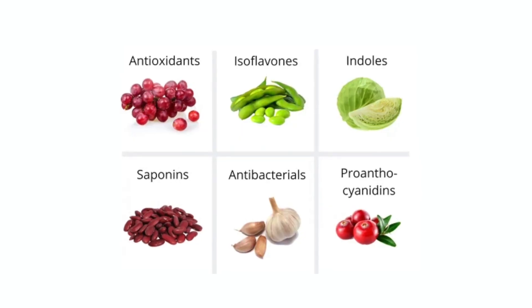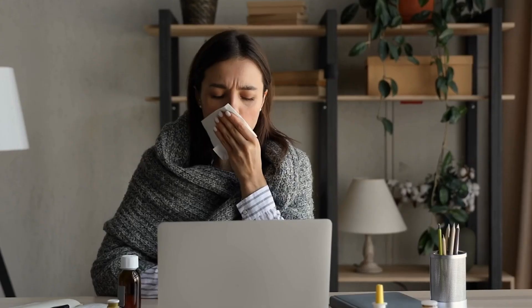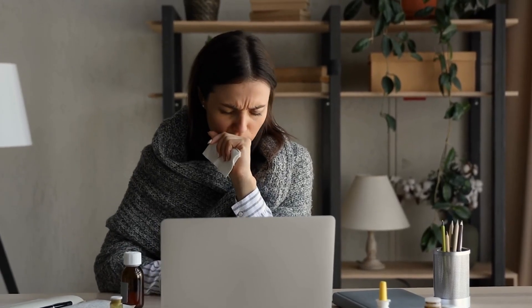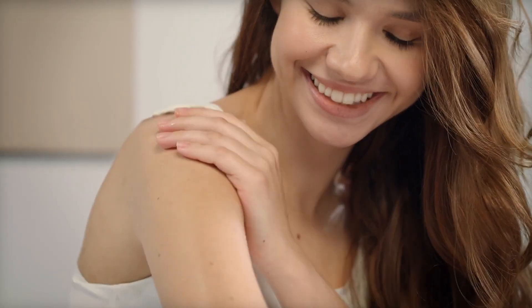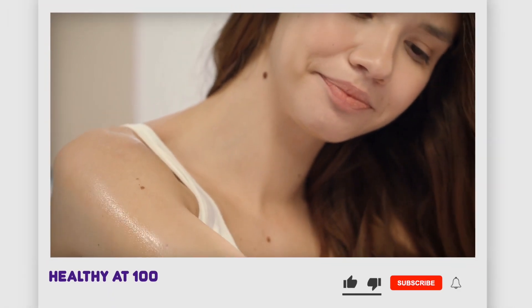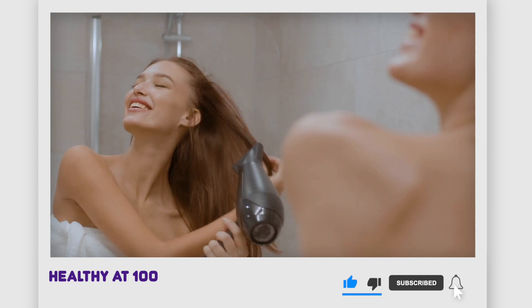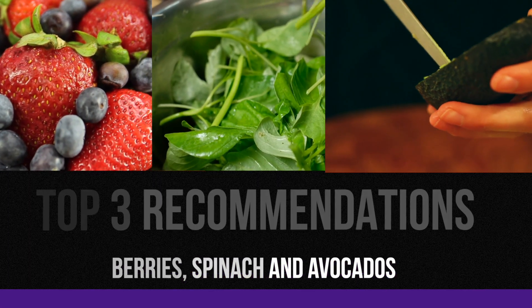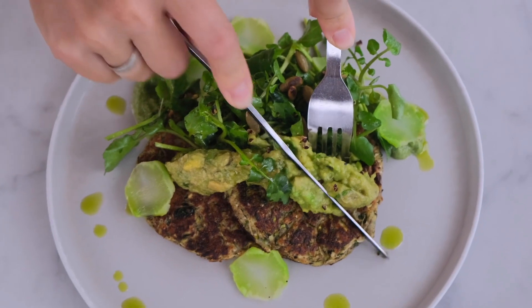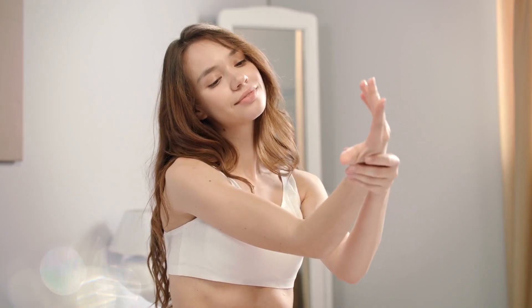Natural compounds like phytochemicals found in fruits and vegetables can do wonders for your body and skin. These compounds help strengthen the immune system, slow the growth of cancer cells, and reduce inflammation. They also give your skin a radiant and natural finish. Our top three recommendations for skin and hair health are berries, spinach, and avocados. The next time you're planning your meals, don't forget to include these fruits and veggies — your skin will thank you for it.